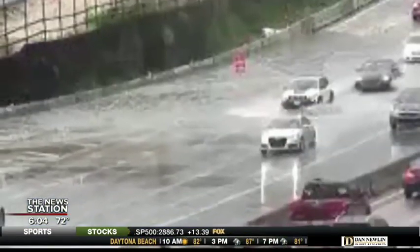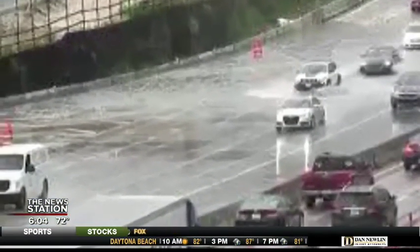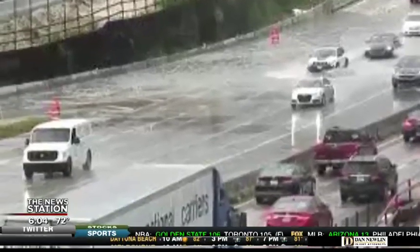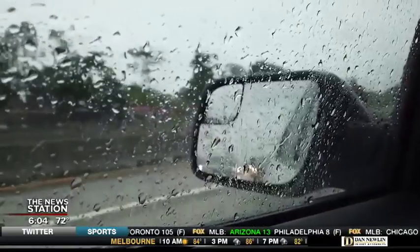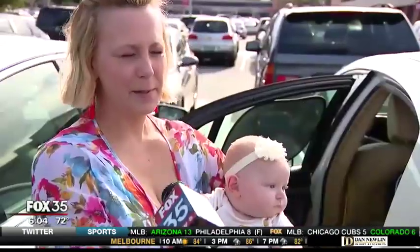Flooding on I-4 westbound — this photo is from last week when we saw heavy rain. You can't see the lanes at all. Drivers are now avoiding I-4 at all costs when it rains. It makes people drive even crazier than they do already on I-4.